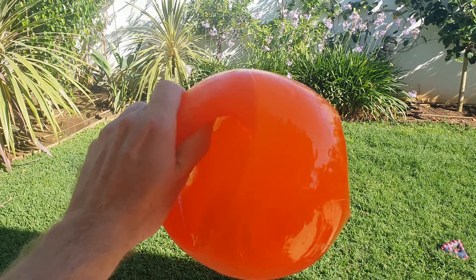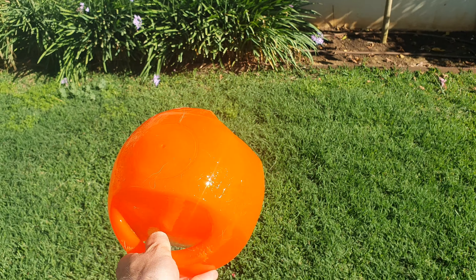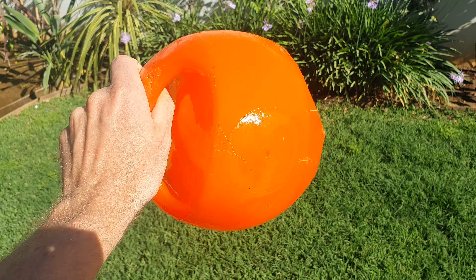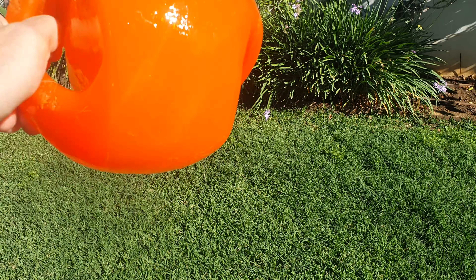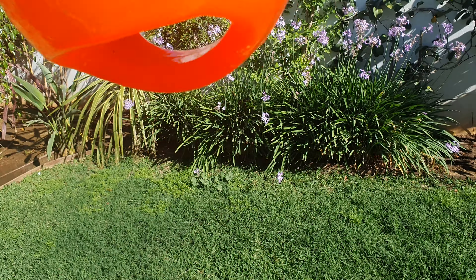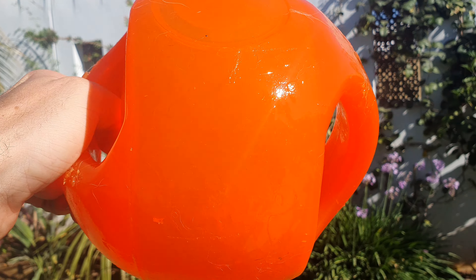This is the Kong Jumbler Ball and it's one of Toffee's absolute favorites. It's really tough — we've had it over a year and it's still pretty immaculate. The only gross thing about this is that it's got a squeaker in it and as Toffee's chewing it, lots of slobber can end up in the ball so it can be pretty gross inside. There's also a tennis ball inside if you can see that.